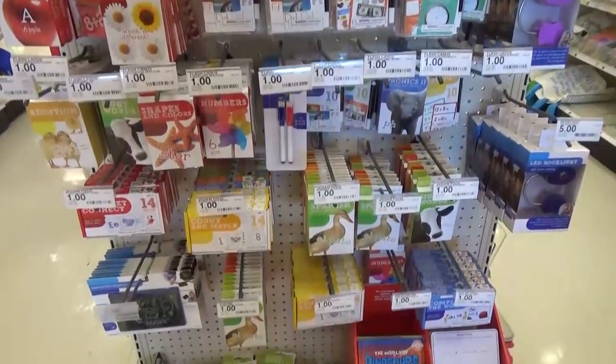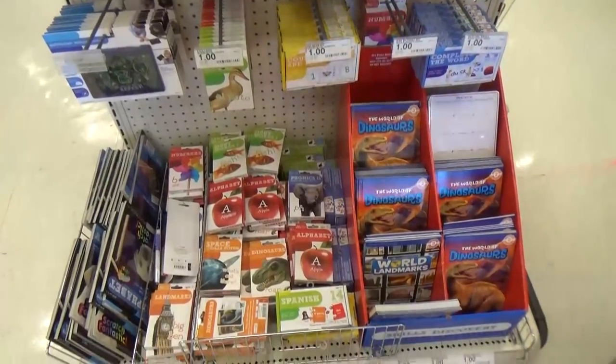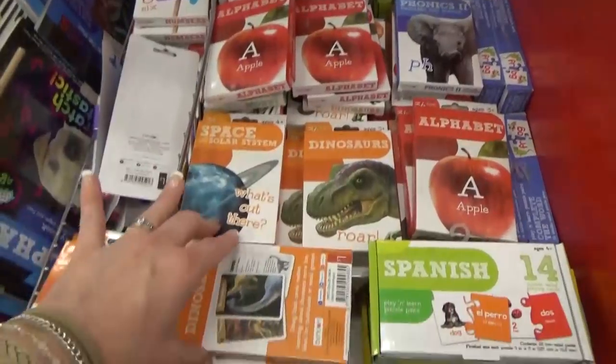I have to mention the flash card area. I think I've purchased just about every different kind over the years, and my kids and I play little games with them. They're a great way to make learning fun.